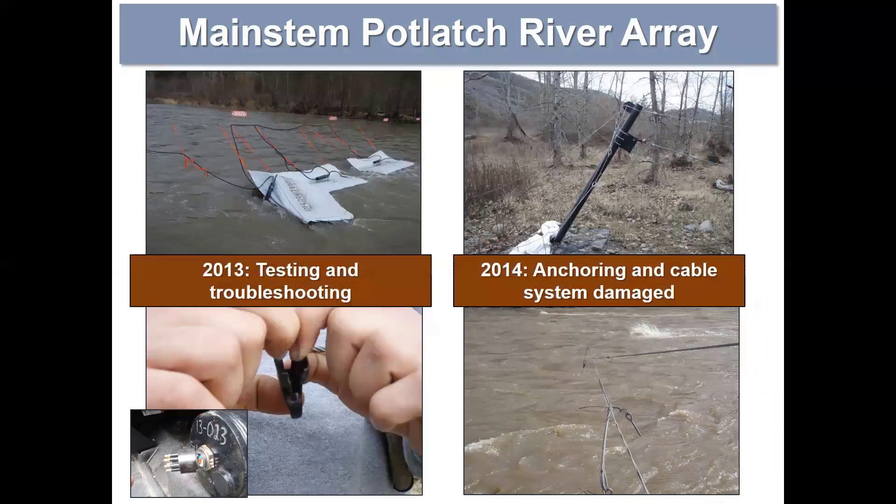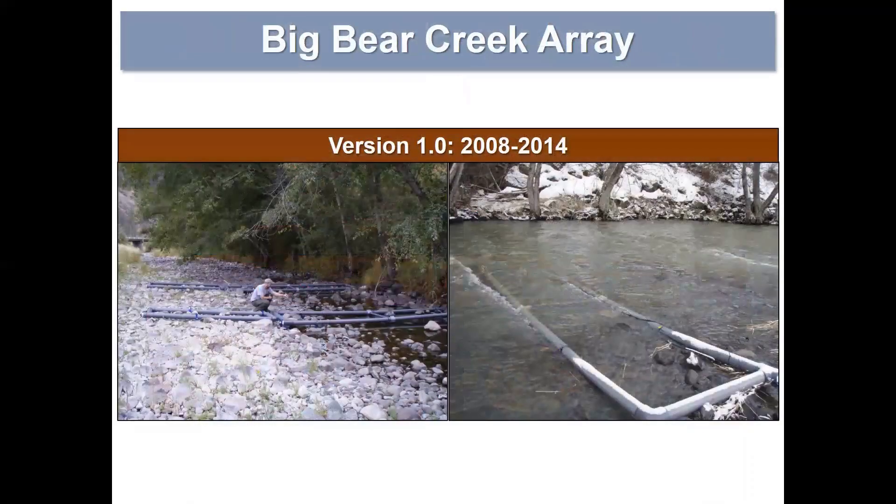Unfortunately, the following spring — before we could even get the additional panels installed — we experienced another high flow event where a tree came down and permanently damaged both our anchor and cabling system. At that point we halted operations at the main stem site and felt the floating panels might be better utilized elsewhere in the watershed. So I'm going to switch gears now and talk about our Big Bear Creek array site, where we ended up using those floating panels.